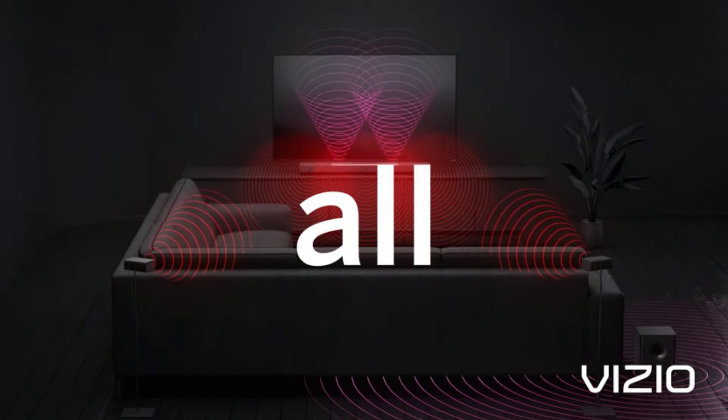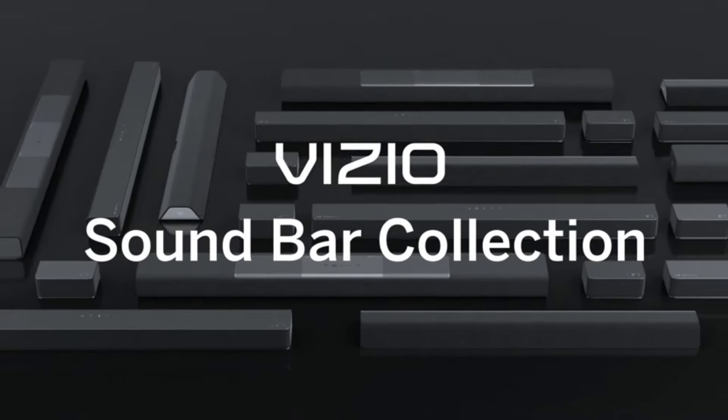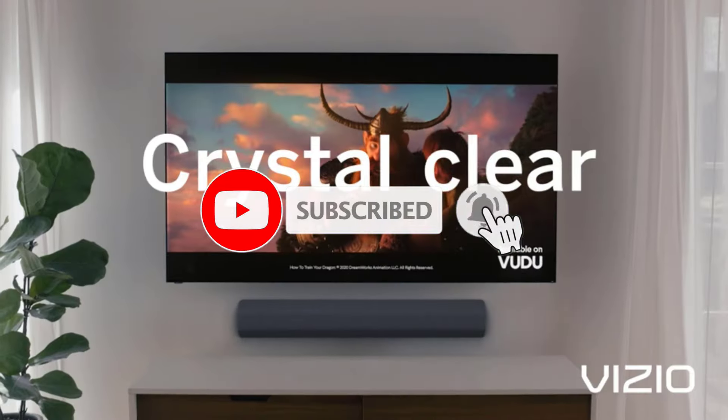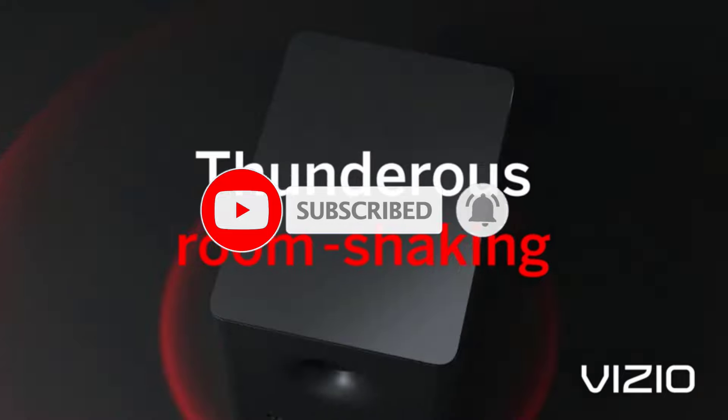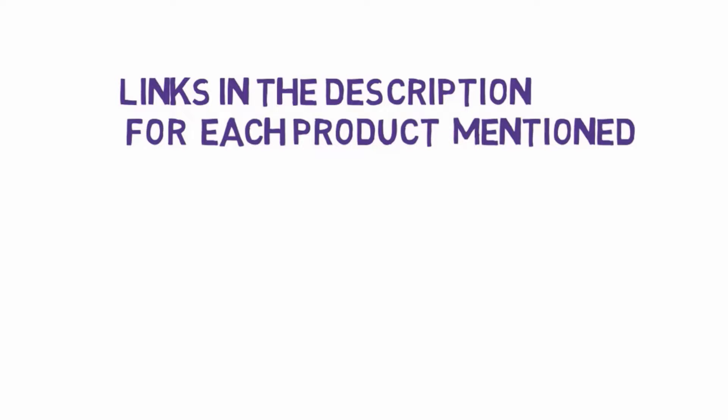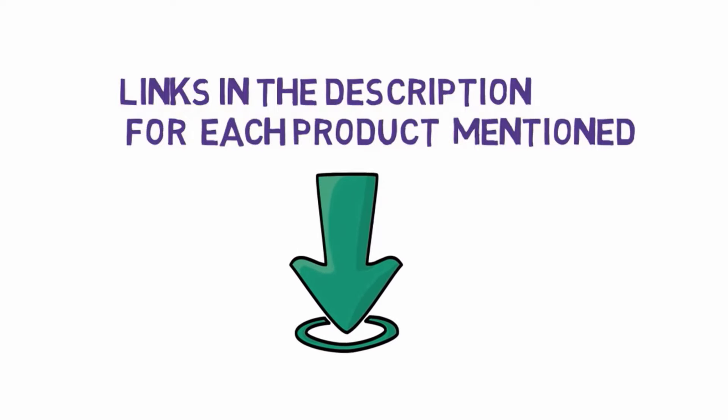Are you looking for the best home theater speakers? In this video we will look at some of the 7 best home theater speakers on the market. We have included links in the description, so make sure you check those out to see which one is in your budget range.